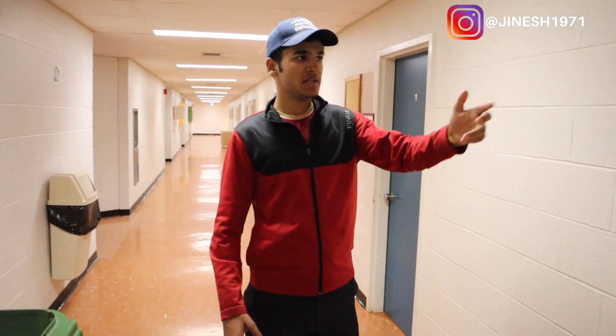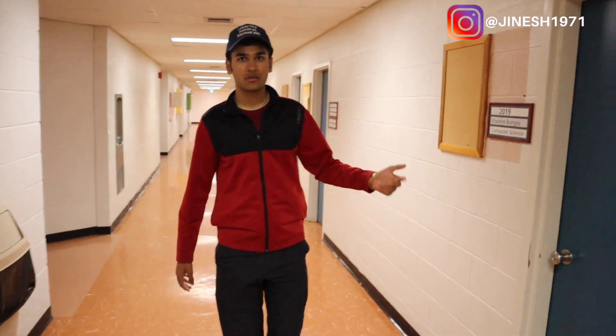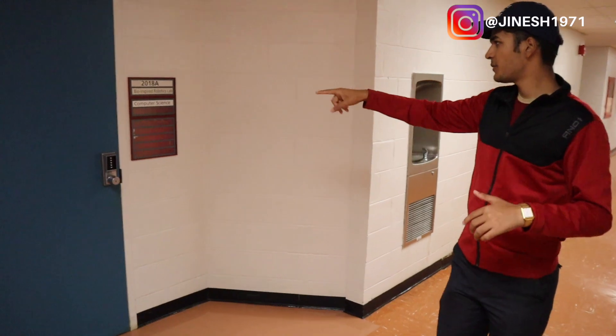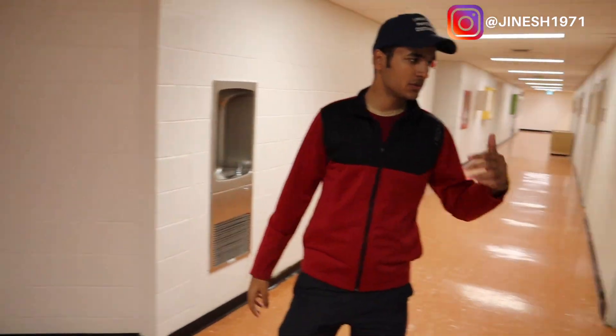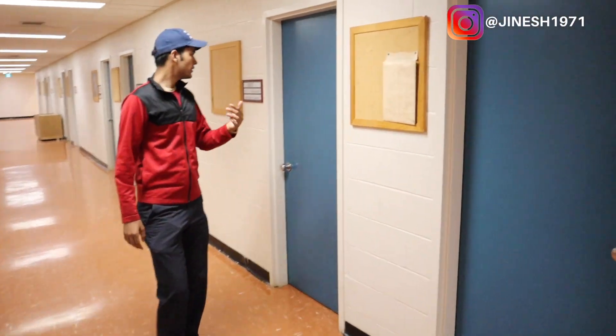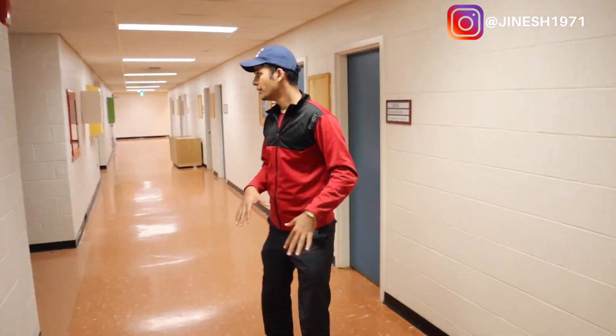The offices on this side are for faculty members and staff. We have Jennifer Fressen, and then Shereen Bange, who I think is the head of the Computer Science department right now. This is the Bio-Inspired Robotics Lab for computer science students. We also have Andrew Wardy, who is also a faculty member here.